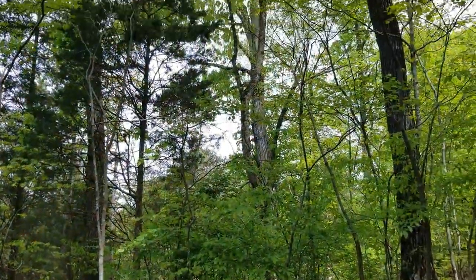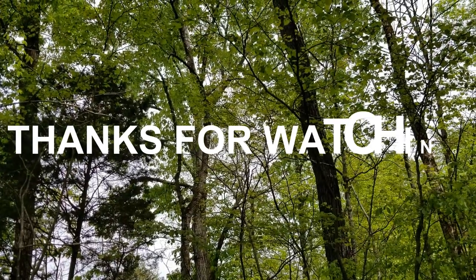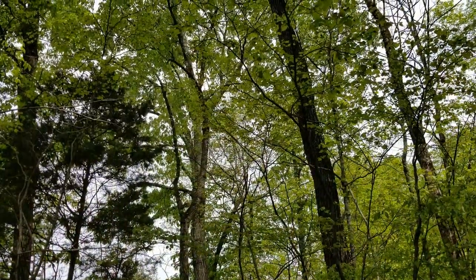I hope this helps you around the house. Thanks for watching and be sure to subscribe — we'll keep doing these home projects. I'll see you later.